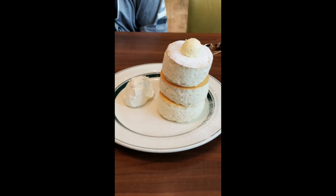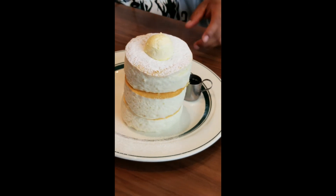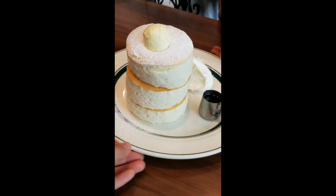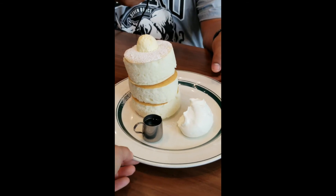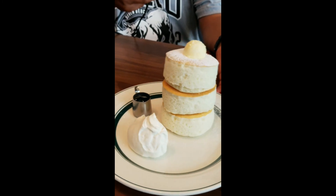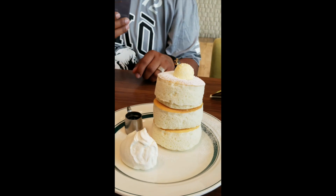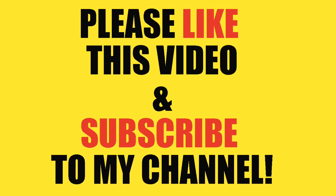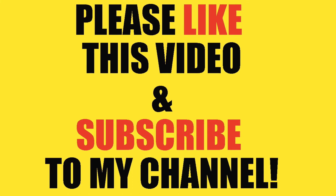Next up is Gram Pancakes, which is well known for their soufflé-like pancakes. I think it just means there's a lot of egg and they're very jiggly — you've probably seen videos on Instagram or YouTube about these pancakes. They're super fluffy, but for me it just tastes like a pancake. Anyway, if you like this video please make sure to like it before you go and subscribe — thank you!